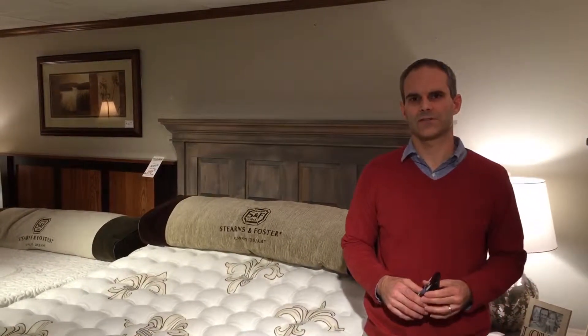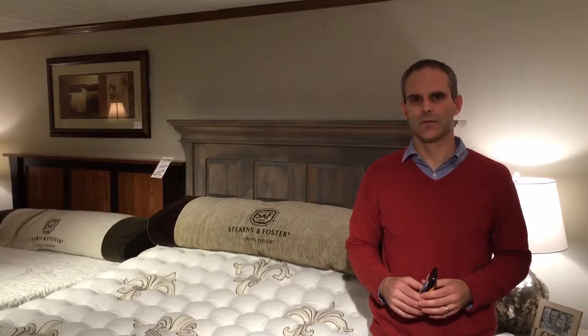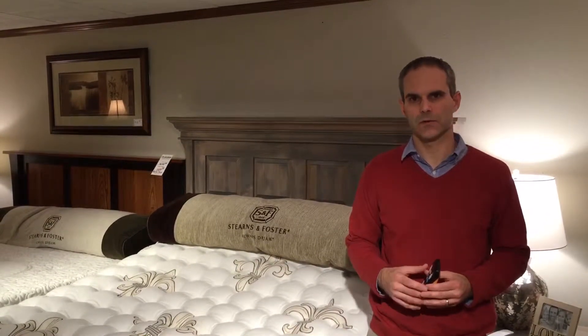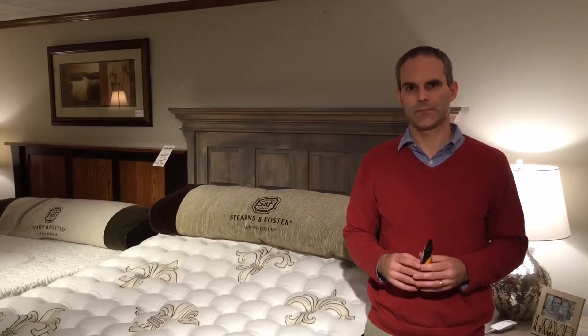We carry the Sealy, Sterns & Foster, and Optimum Series beds, all made right here in Indiana. Whether it's the springs from Rensselaer or the foams from Elkhart, everything is assembled at their new plant in Indianapolis and shipped up to us.